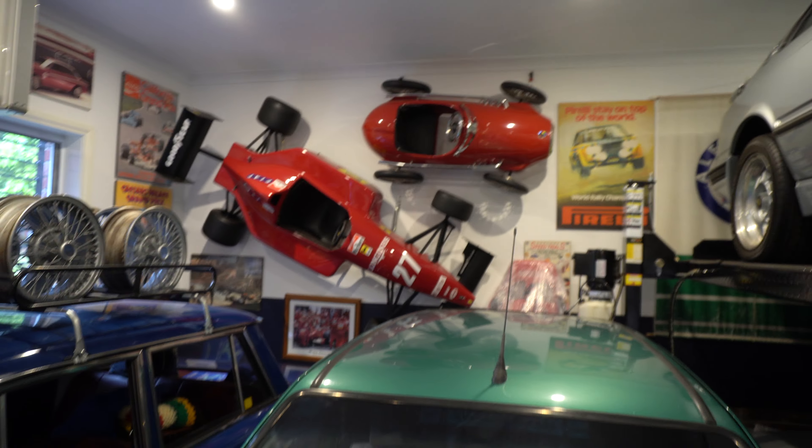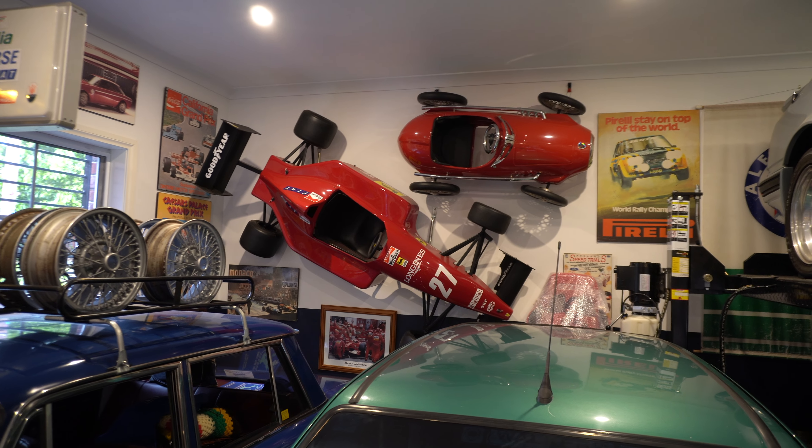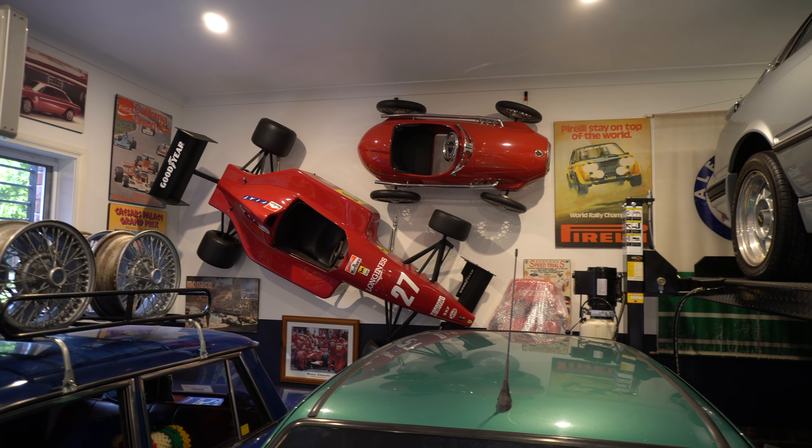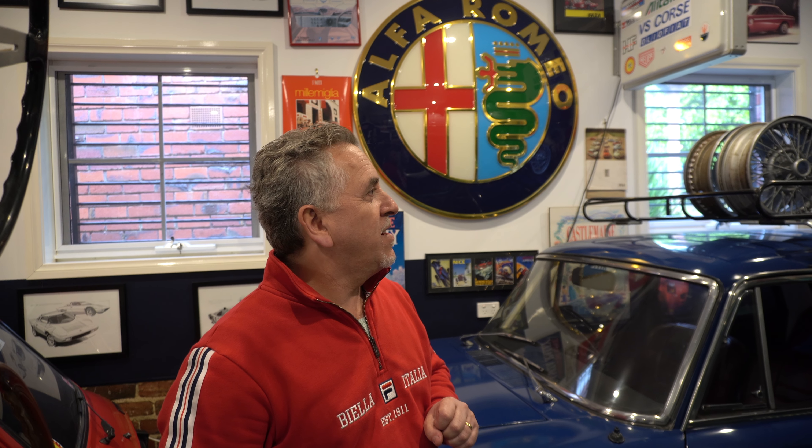He found the full-size F1 replica on eBay — his son Damien located one in Queensland. They got it shipped down, removed the go-kart motor that was in it to offset the purchase price, got it re-sprayed and put the stickers on. They did a tribute to Nigel Mansell because when he drove for Ferrari he drove the rings out of it.